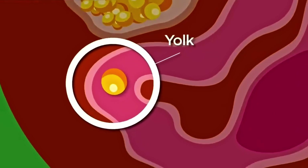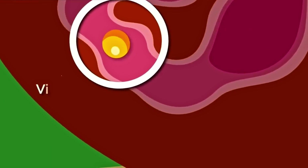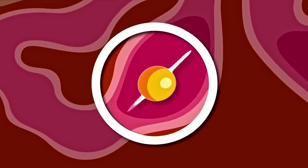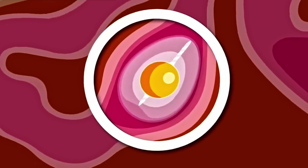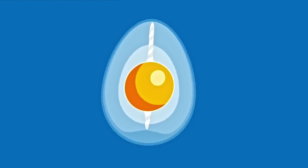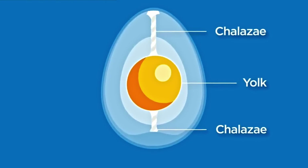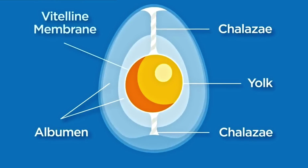As the yolk travels down the oviduct, it is covered by the vitelline membrane. Also added are the fibrous proteins, chalazae, and layers of albumen or egg white. As the egg continues, it spins, which twists the chalazae that forms strands on either end of the yolk, anchoring it in the egg white and in the center of the egg.